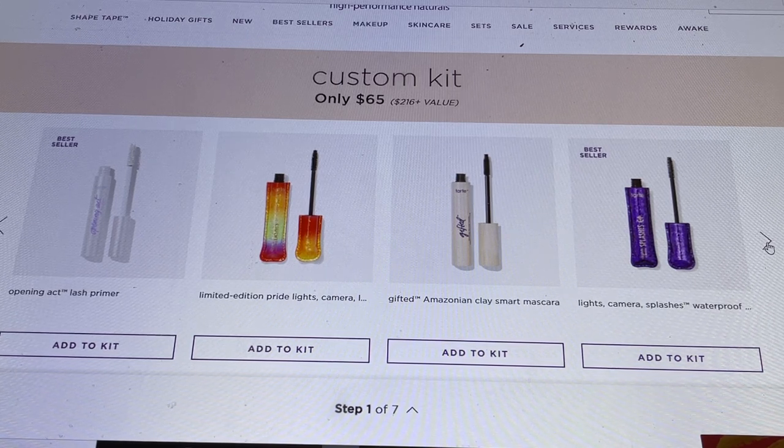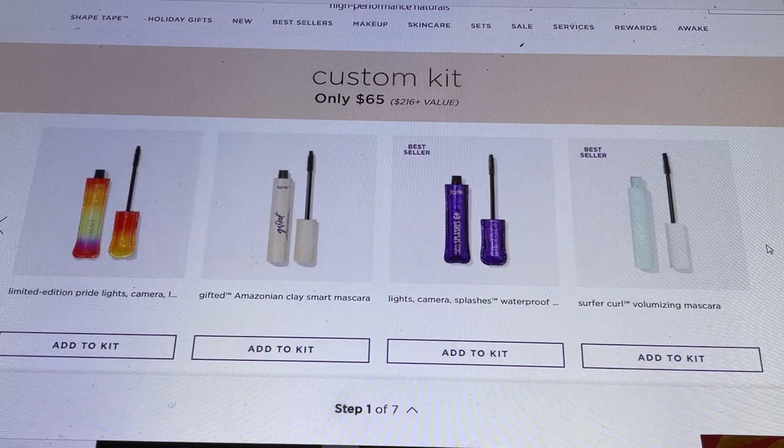There's also the Lights Camera Lashes Splashes, which is the original mascara in a waterproof formula, and the Surfer Curl Volumizing Mascara — a recent sneak peek product. If you're part of Ipsy and have tried some of these in their $3 section, you'll know which one to choose here. You have to add something to the kit to move on, but don't worry — you can go through the whole process without checking out, so you can change your mind.